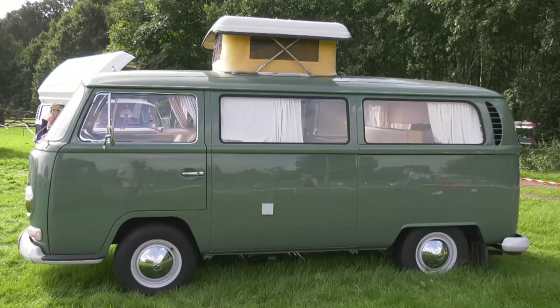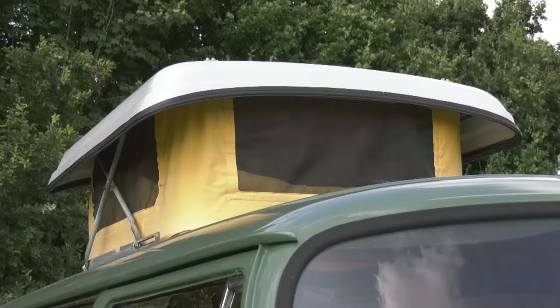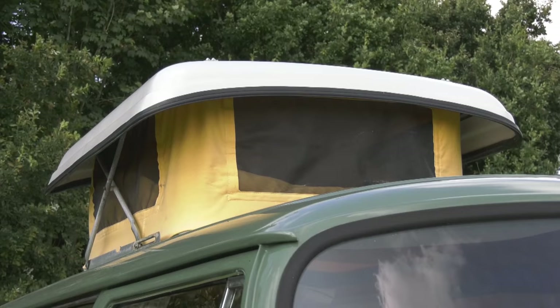I've had three over the last 30 odd years now, all Bay Windows. This is a Westphalia conversion, one that I really did like when I saw it.